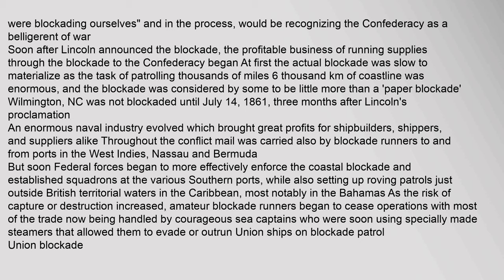Soon after Lincoln announced the blockade, the profitable business of running supplies through the blockade to the Confederacy began. At first, the actual blockade was slow to materialize, as the task of patrolling thousands of miles (6,000 kilometers) of coastline was enormous, and it was considered by some to be little more than a paper blockade. Wilmington, North Carolina was not blockaded until July 14, 1861 — three months after Lincoln's proclamation. An enormous naval industry evolved, bringing great profits for shipbuilders, shippers, and suppliers alike. Mail was also carried by blockade runners to and from ports in the West Indies, Nassau, and Bermuda. But federal forces began to more effectively enforce the coastal blockade, setting up roving patrols just outside British territorial waters in the Caribbean, most notably in the Bahamas. As risk increased, amateur blockade runners ceased operations, with most trade now handled by seasoned captains using specially made steamers.